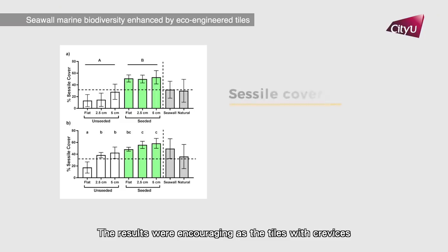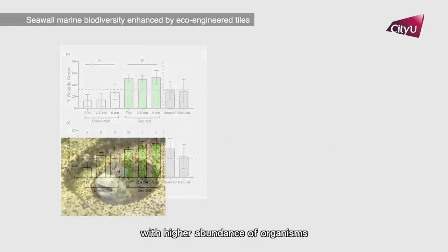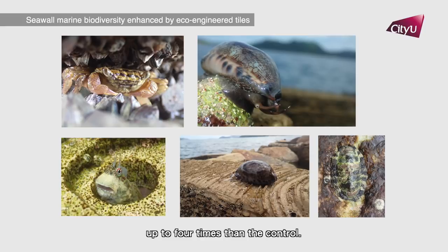The results were encouraging, as the tiles with crevices could harbour up to 51% more marine species, with high abundance of organisms up to four times more than the control.